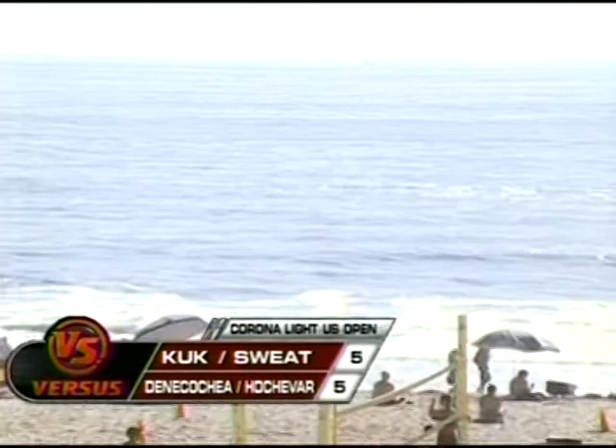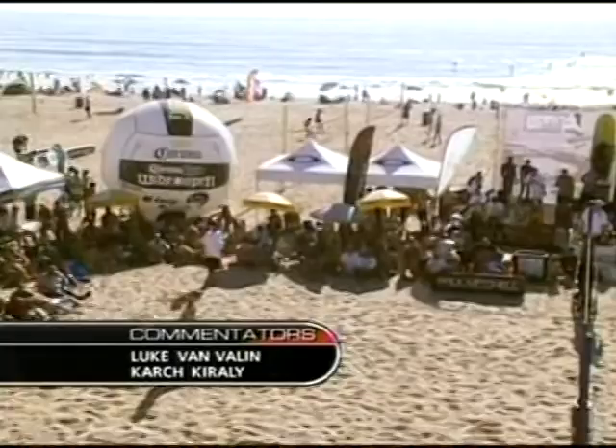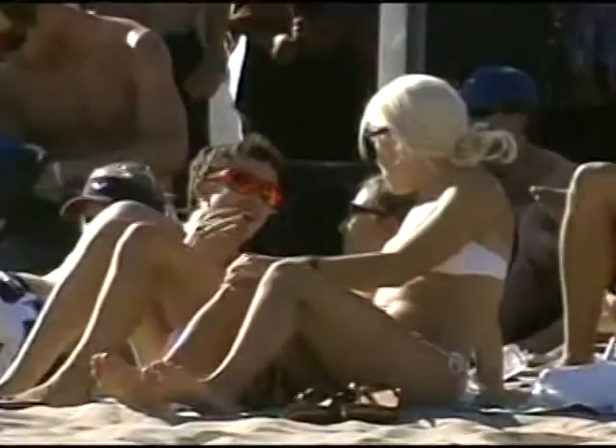Welcome back to a beautiful, very hot day out here at the US Open of Beach Volleyball. I'm Luke Van Veelen, joined by Karch Karai. We are in the midsection — still early on — in the women's final. We've seen a lot of nice side-out volleyball, good control, a couple of service aces, but both teams playing utterly even, as represented in the score. There's a tough cross-court serve, but Hochaver sets her partner up for the on-two offense that Deneca Shea executes so well, as she has in much of her career.